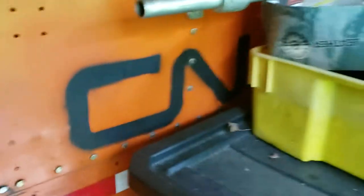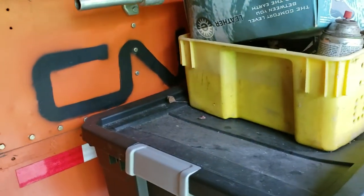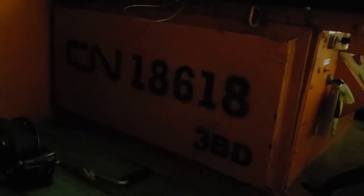One of the other cool things — the numbers and all the markings on it: I made hand-cut stencils. Like those numbers — I hand-cut them out. I don't even know what that...